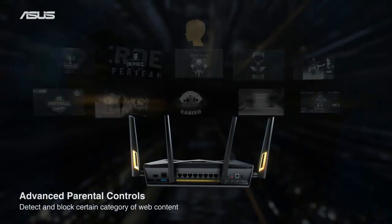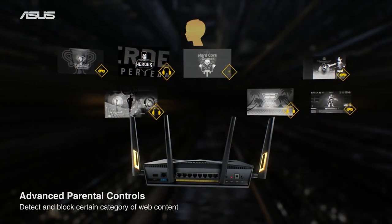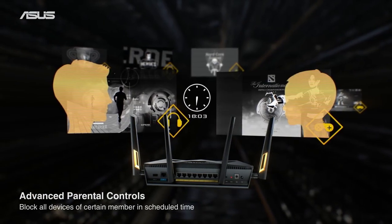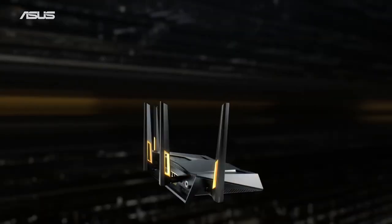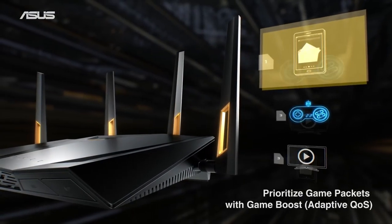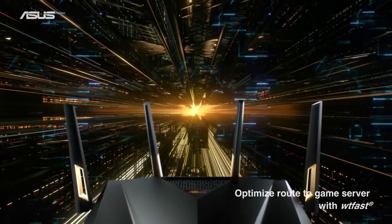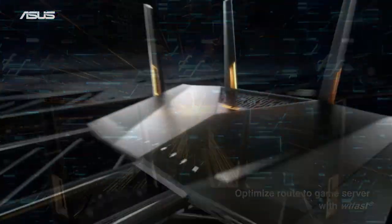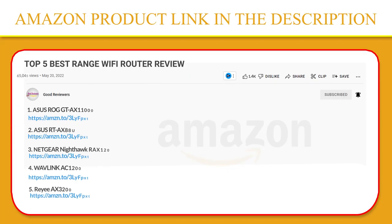The sleek, low-profile design of the RT-AX88U means it won't look too out of place in your home, and the four antennas give it enough range to cover a typical four-to-five-bedroom house, depending on where you place it. There's no shortage of advanced features here, but they're tucked away, so you won't need to worry about them unless you want to dig in deeper. If you like this product, please click the link in the video description for a better price and original product.